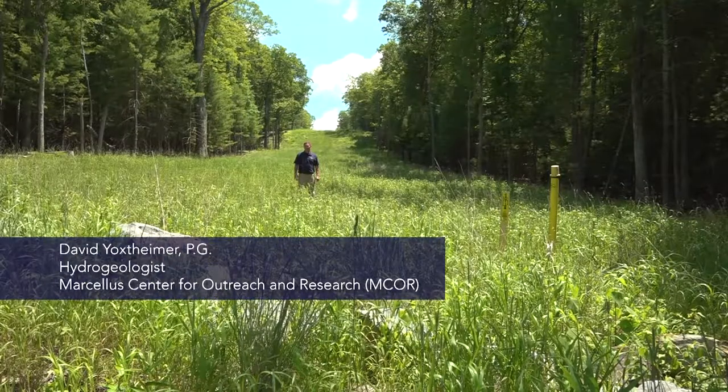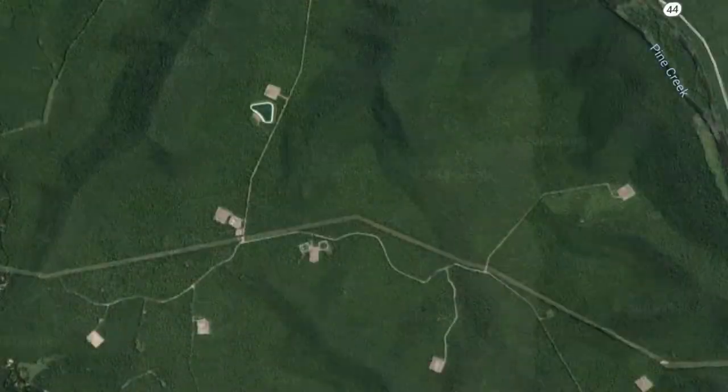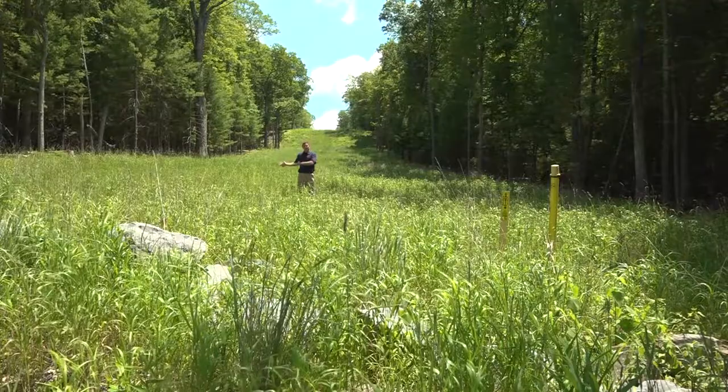I'm standing in a pipeline right-of-way. Beneath my feet there's at least one gas line carrying gas away from the well pads that are up here on the mountain, and ultimately carrying it to a larger intrastate transmission line which would carry the gas to the marketplace.